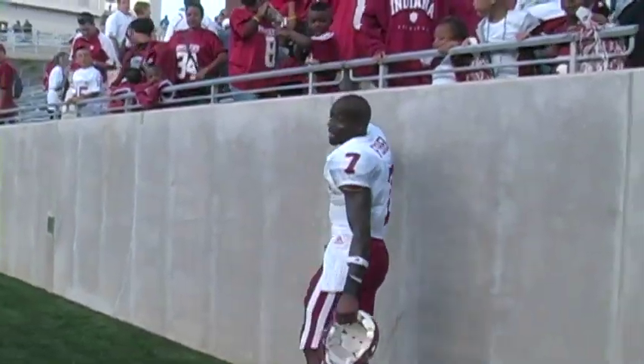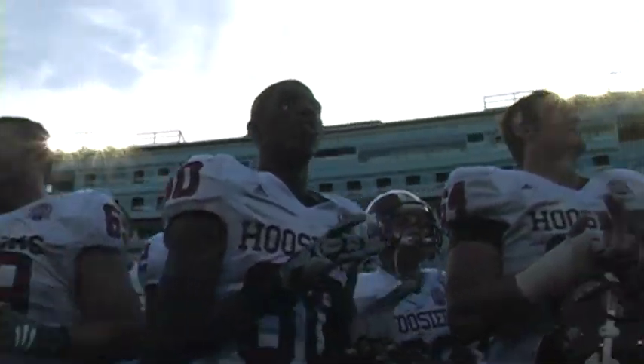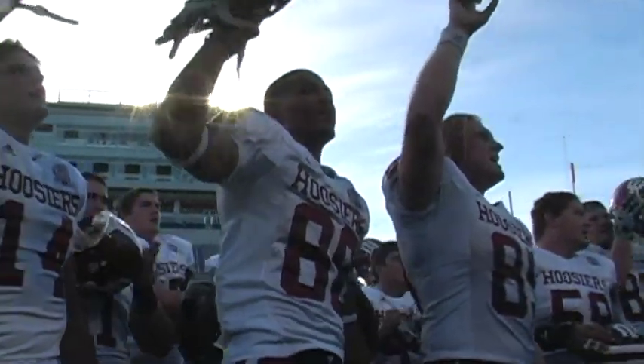IU's good defensive play along with a season-high 38 points scored gave Indiana their first road win in nearly two years. From Infocision Stadium, I'm Josh Greenberg, Hoosiers Sports Night.